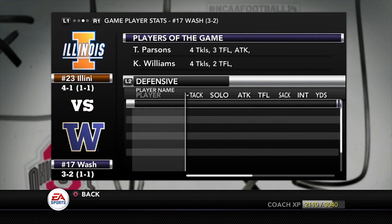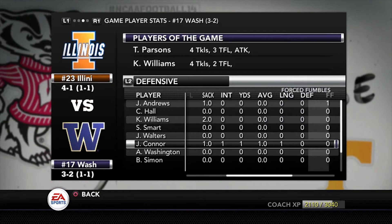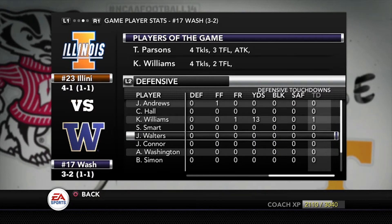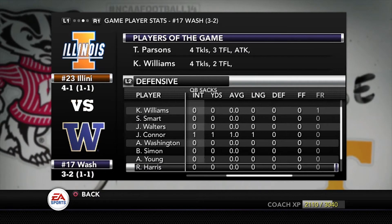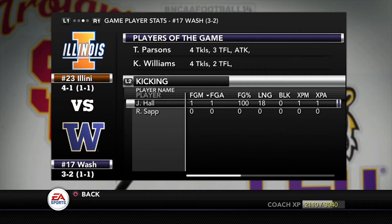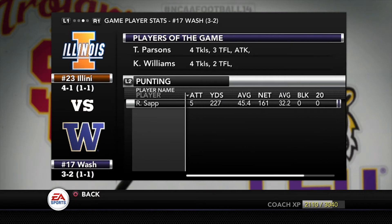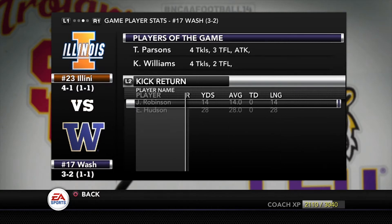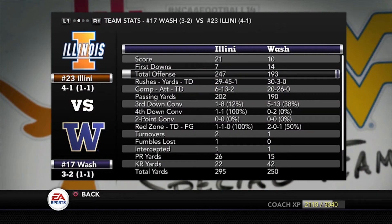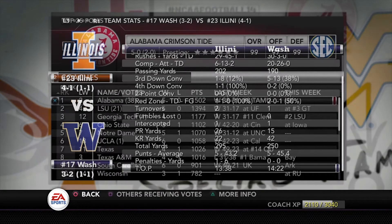We did a fantastic job in the second half, only allowing three points against the number nine team in the country. Washington was a no-huddle offense — I'd say 97% of their plays were no-huddle, a really quick-paced team. Our defense responded well. Their quarterback didn't run wild on us even though he had 80-90 speed, which made me nervous. Quinn didn't have a good game — you didn't see many Quinn highlights. He struggled for two straight weeks, against Iowa last week and Washington this week.